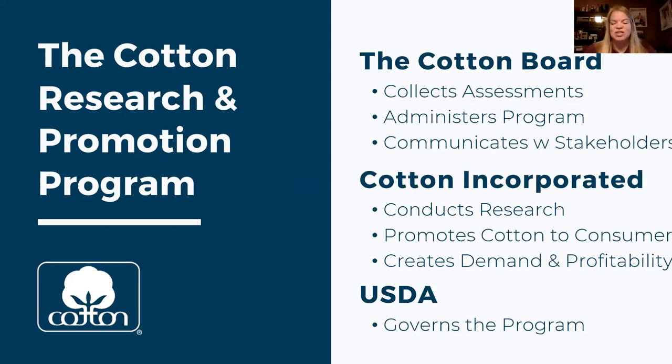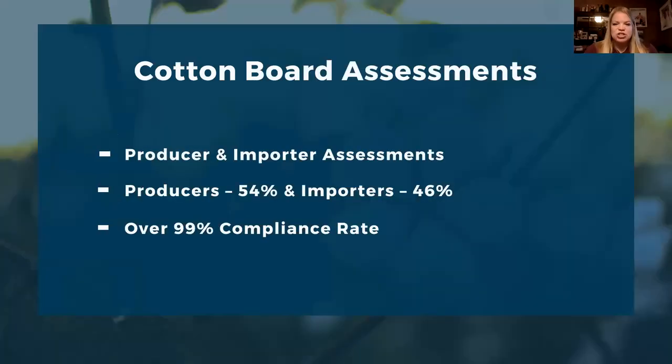We also do communication with stakeholders — meetings like this with growers, industry partners, and presentations at meetings — to make sure you know what we are doing with your assessment dollars. Cotton Incorporated actually carries out the program, conducting on-farm, in-lab, and in-mill research and promoting cotton to consumers, creating demand and profitability for your cotton. The program has oversight and governance through the USDA, so all messaging and research figures go through a vetting and approval process.